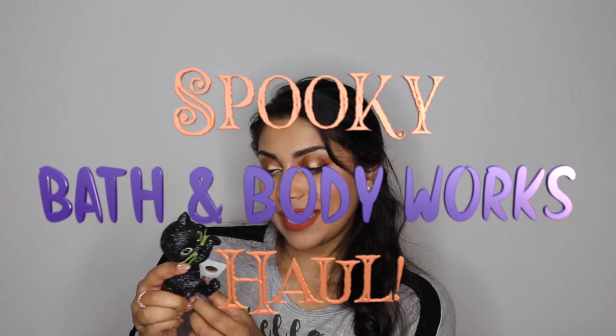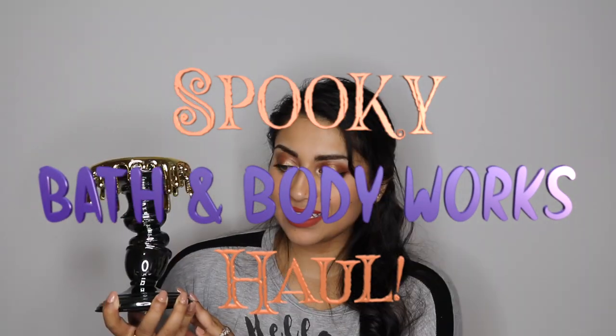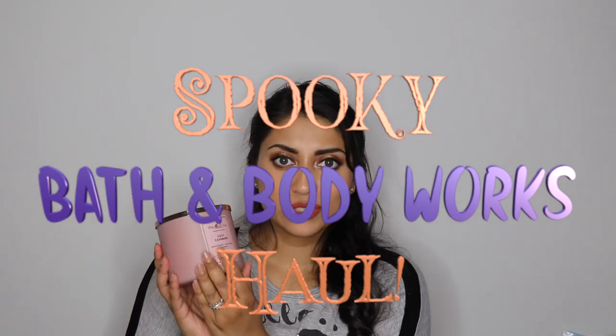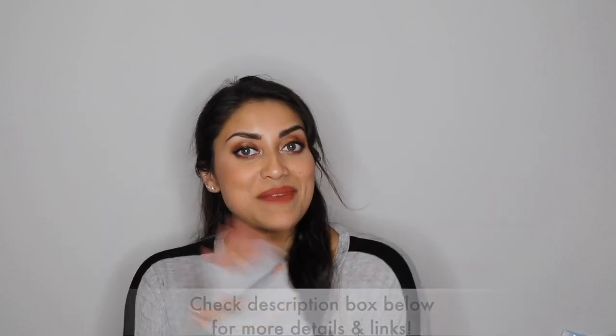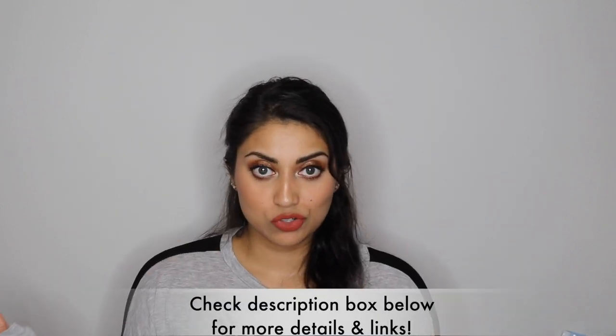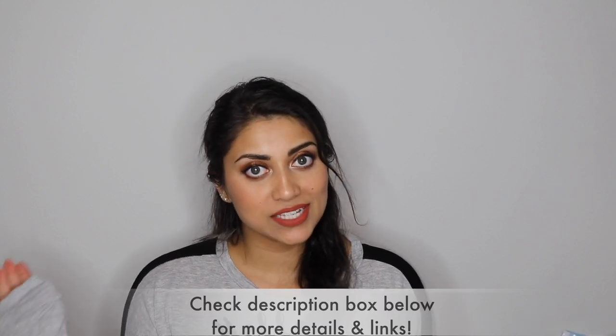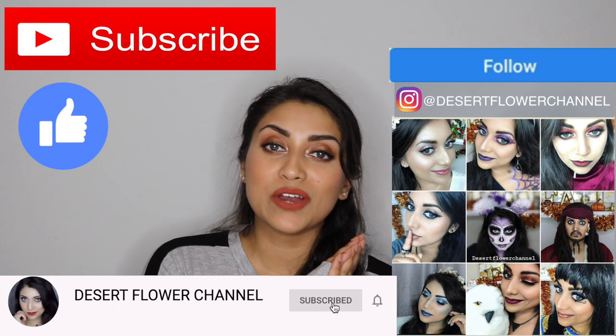Kind of smells like a sexy vampire. Hello my lovelies and welcome back to my channel! So today I have a huge Bath & Body Works haul for you guys! If you guys are interested, then just keep on watching. But before we begin, let me remind you that subscribing is 100% free, so please click that subscribe button!